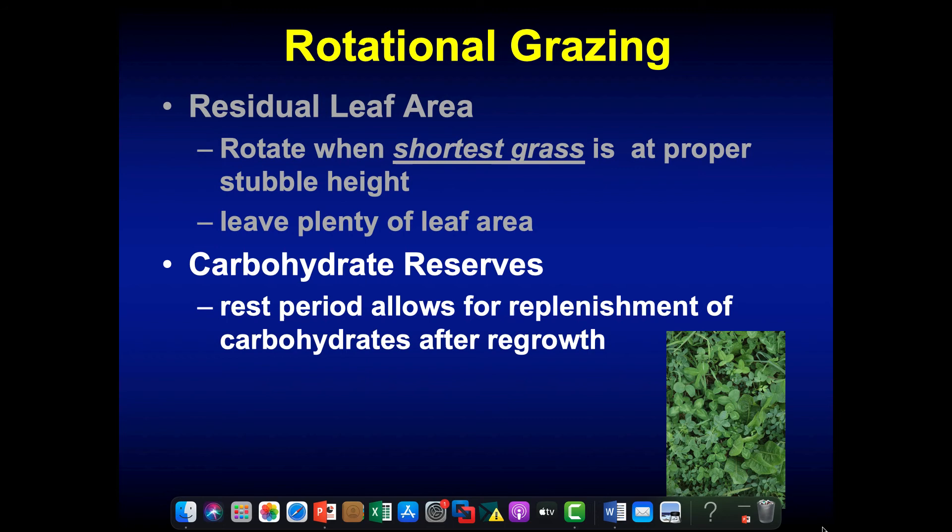The second thing we manage with rotational stocking is carbohydrate reserves in the plant, which we do by resting plants between grazing events. We want to allow that plant to rest, regain its leaf area, recharge its carbohydrates wherever it's storing them — in the stem base, the root system, the rhizome, or the stolon. That's going to allow that plant to grow faster after the next defoliation event.